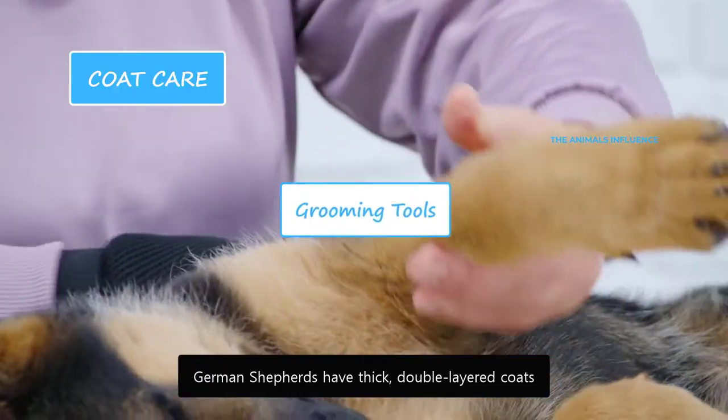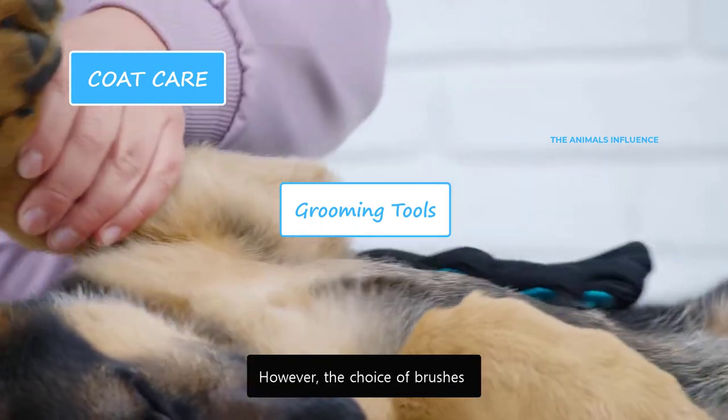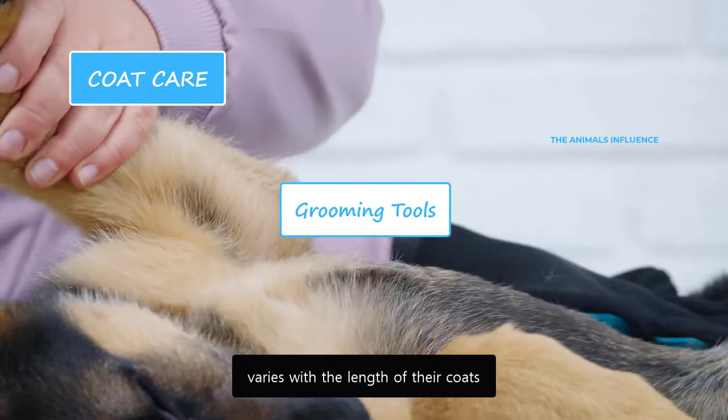German Shepherds have thick, double-layered coats and require high-quality grooming tools for brushing. However, the choice of brushes varies with the length of their coats.